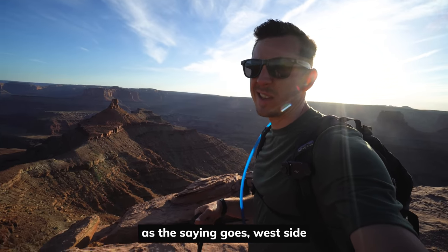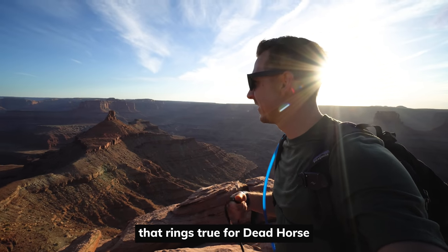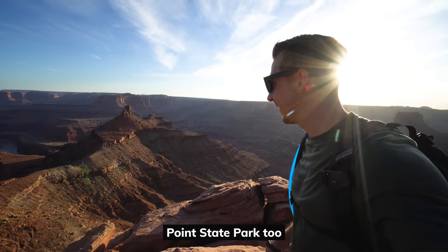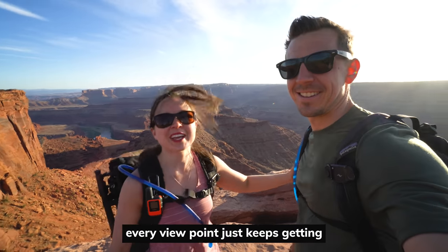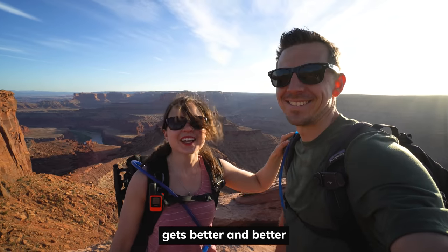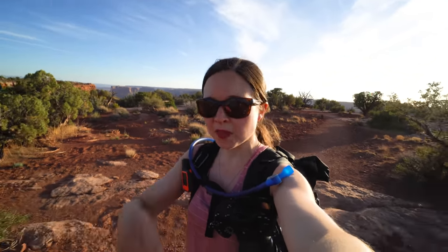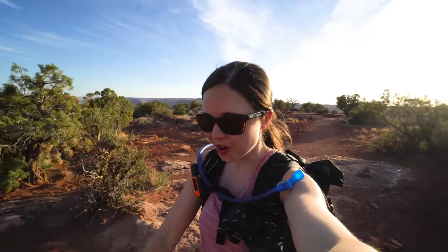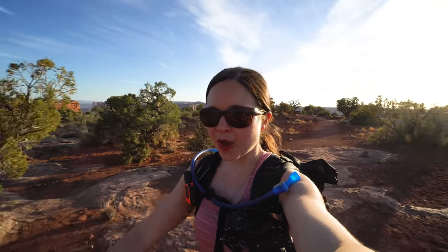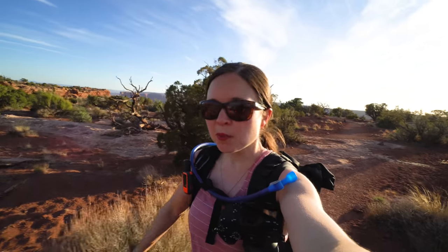As the saying goes, the west side is the best side, and that rings true for Dead Horse Point State Park too. Every viewpoint just keeps getting better and better — oh my god, this place is nuts. We obviously love the national parks, but don't sleep on the state parks, especially here in Utah. We found all over the US that state parks tend to have just as beautiful views but with way less people than the national parks.